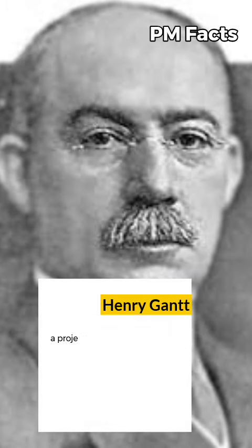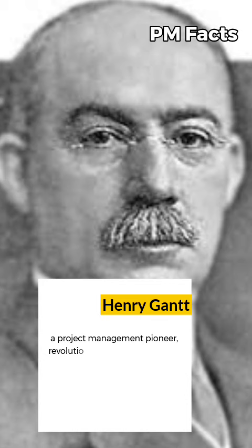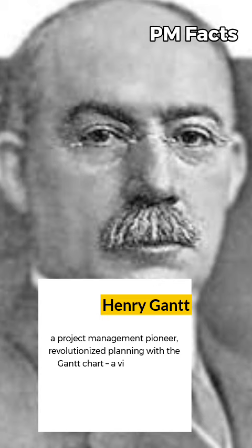Henry Gantt, a prominent figure in project management history, is best known for his groundbreaking contribution, the Gantt chart. This popular project management tool revolutionized the way projects are planned, scheduled, and tracked.